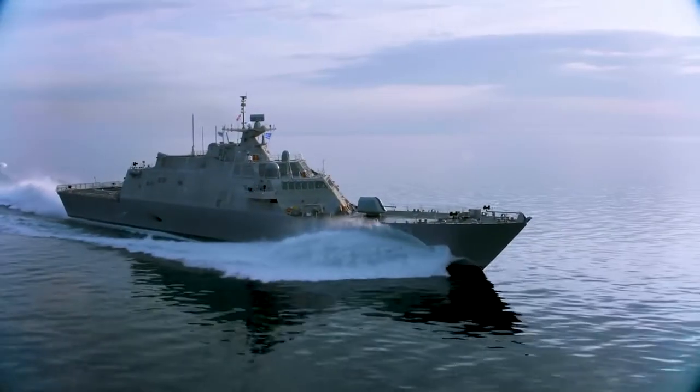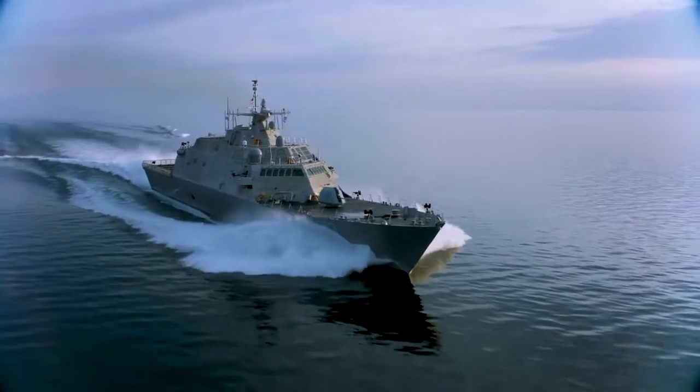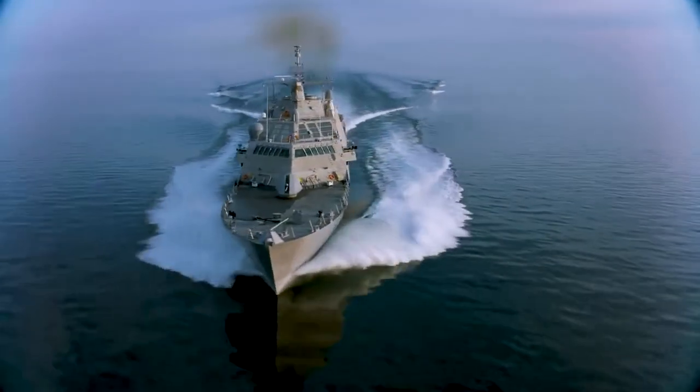The current fleet of small surface combatants, which right now is all littoral combat ships, are focused mission ships with a single mission in mind. That brings some real capability in the littorals where a large carrier battle group can't get to.